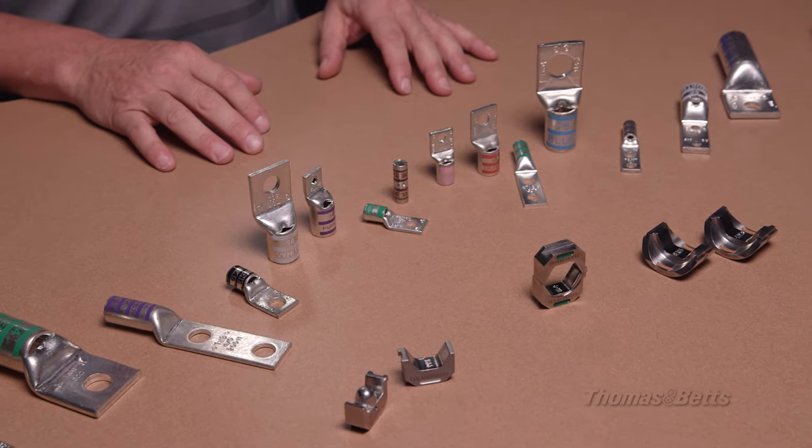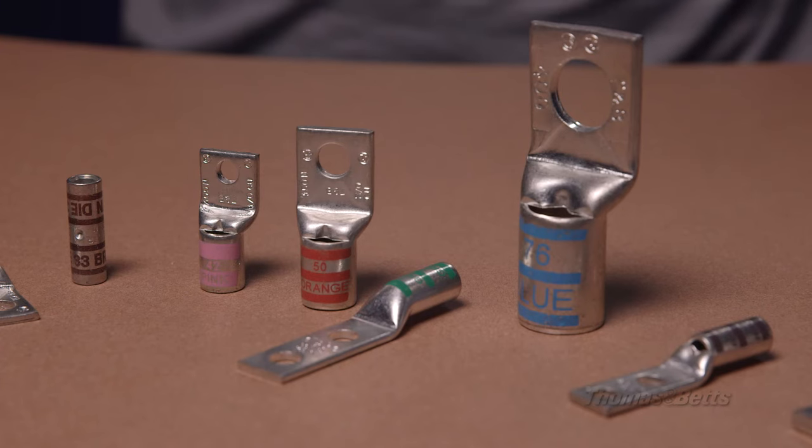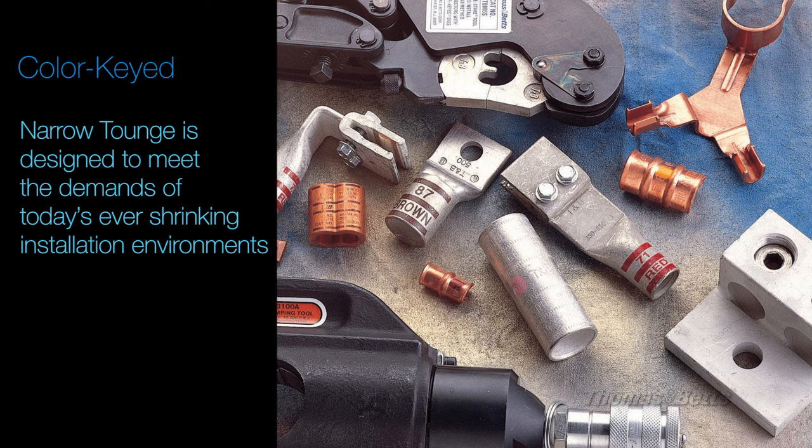They come in a wide variety of finishes. The diverse offering can serve any application in any market and withstand the harshest environments. Color Keyed Compression Lugs range from number 10 AWG to 1000 KcmL in both aluminum and copper. The narrow tongue is designed to meet the demands of today's ever-shrinking installation environments.